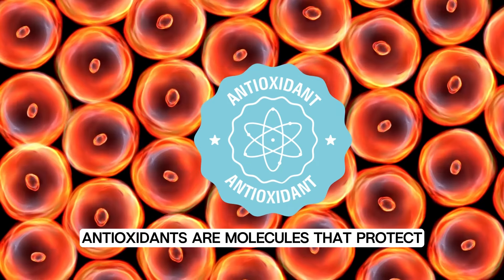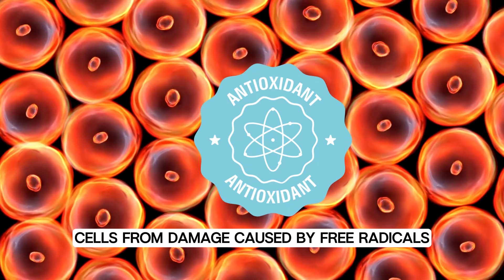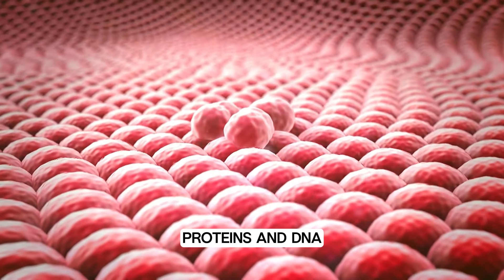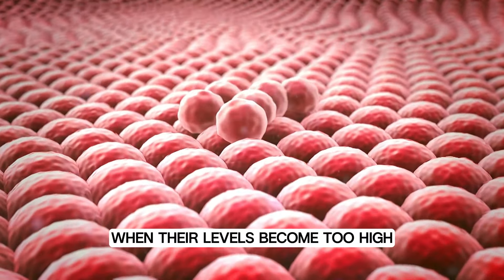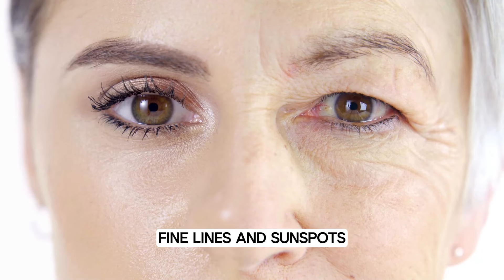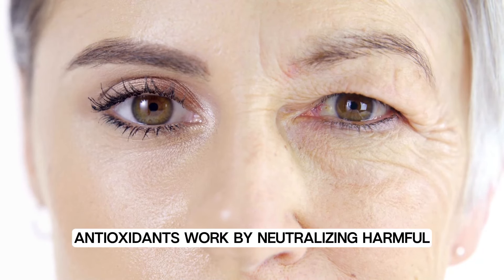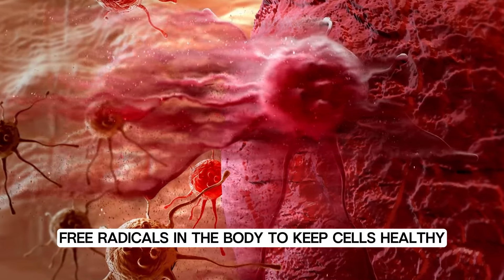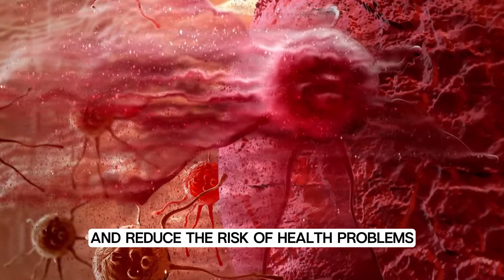Antioxidants are molecules that protect cells from damage caused by free radicals. These free radicals can harm your cells, proteins, and DNA when their levels become too high, leading to various health issues like dry skin, fine lines, and sunspots. Antioxidants work by neutralizing harmful free radicals in the body to keep cells healthy and reduce the risk of health problems.